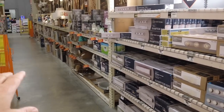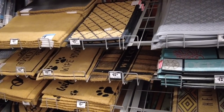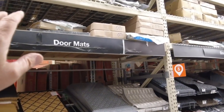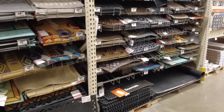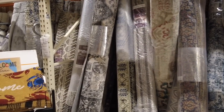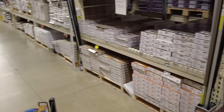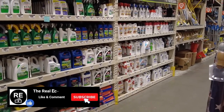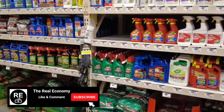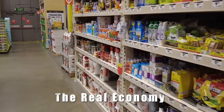If you're looking for a doormat, this is the place. Every kind of doormat at every price — fully stocked all the way to the ceiling. Carpets — 7x9s, 8x10s — all your flooring in stock. Everything packed right here. And here is the pesticide and weed killer aisle — not missing anything, not picked over one iota. It's all here. If you want anything, Home Depot has it — completely stocked all the way to the ceiling.